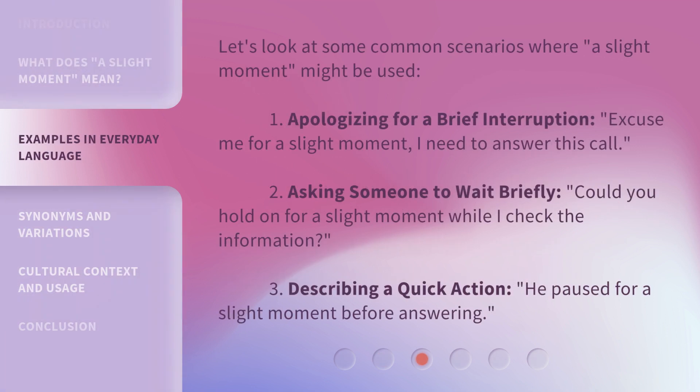Let's look at some common scenarios where 'a slight moment' might be used. First, apologizing for a brief interruption: 'Excuse me for a slight moment — I need to answer this call.'